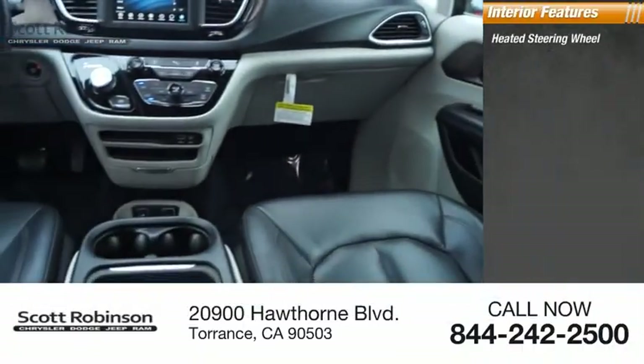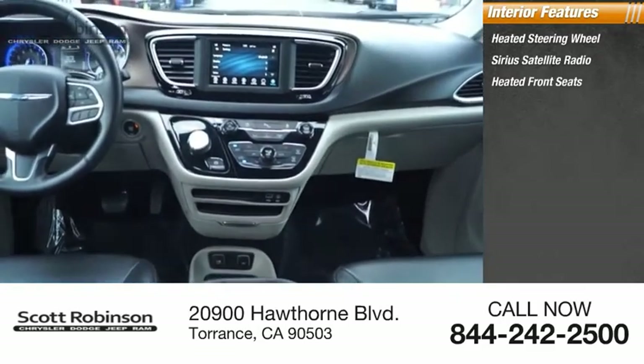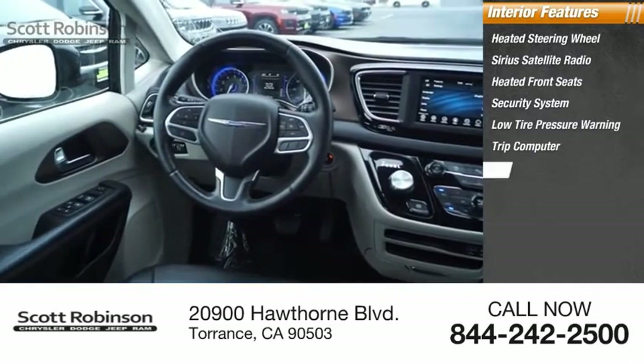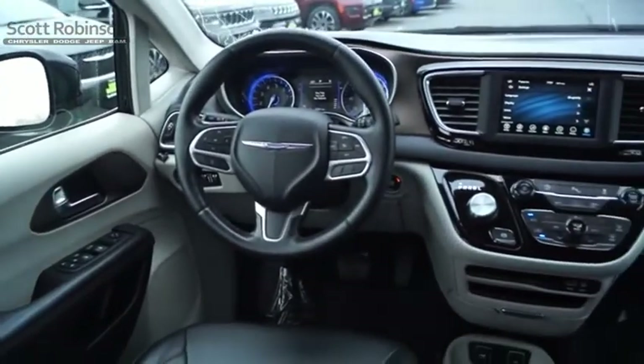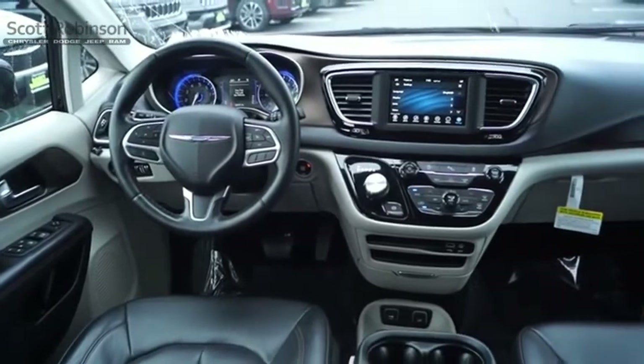Inside you'll find a heated steering wheel, SiriusXM satellite radio, heated front seats, security system, low tire pressure warning, trip computer, power windows, tachometer, power steering, and leather-wrapped steering wheel. This isn't just a vehicle — it's an experience. So stop in for a test drive today.